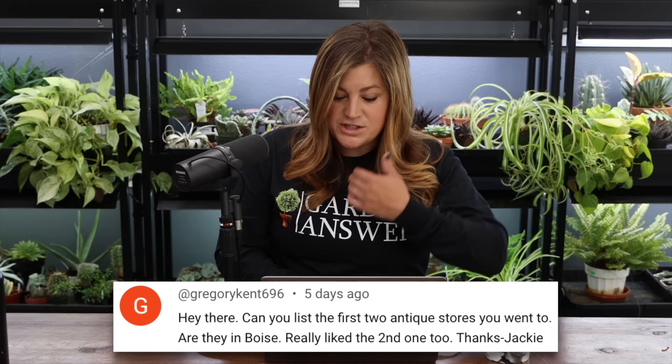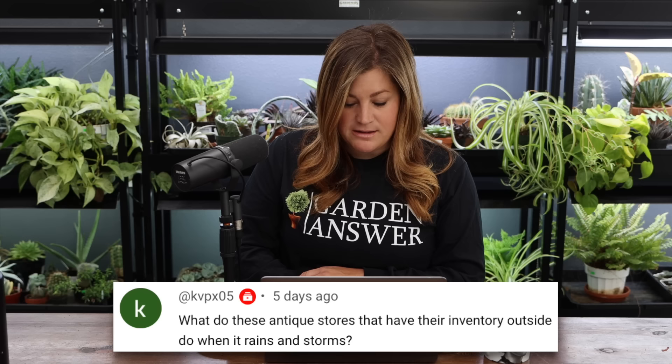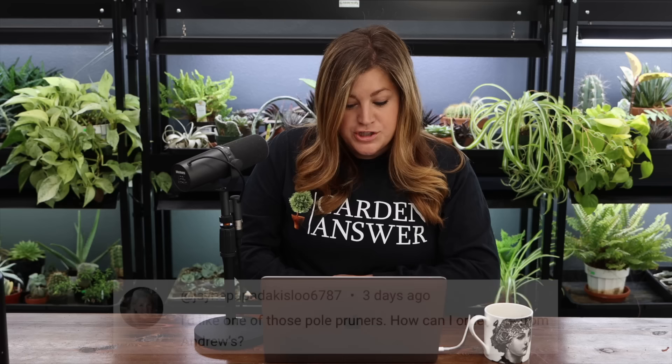Gregory Kent asked about the antique stores. We went to Antique World Mall in Boise, La Junk also in Boise, and Enchanting Objects also in Boise — I think all three have Boise addresses. Someone asked what stores with outdoor inventory do when it rains. I think some have doors or flaps they can take down. Thankfully that's not a huge worry in our area, so it doesn't happen super often.